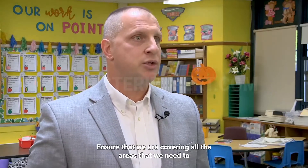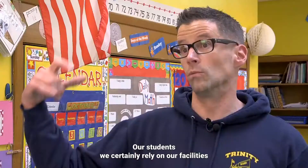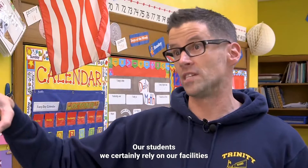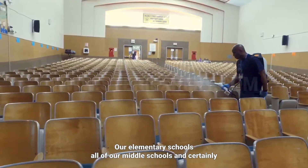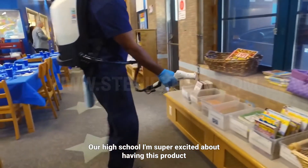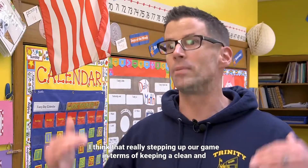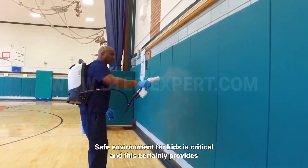This helps ensure that we are covering all the areas we need to, so that we are continuing to provide a safe, clean environment for our staff and our students. We certainly rely on our facilities folks to make solid, sound decisions for all of our elementary schools, middle schools, and certainly our high school. I'm super excited about having this product — stepping up our game in terms of keeping a clean and safe environment for kids is critical.